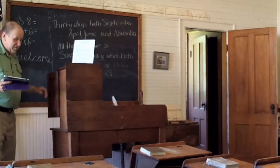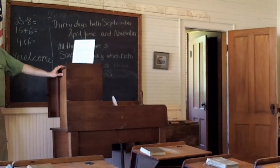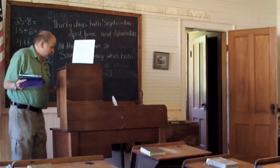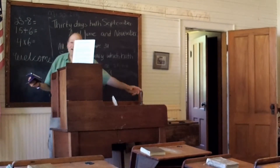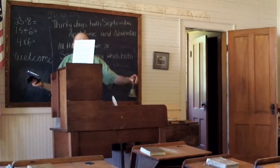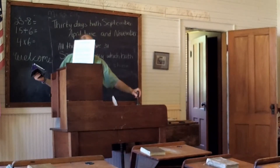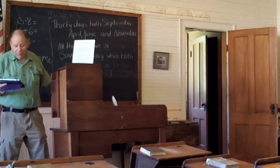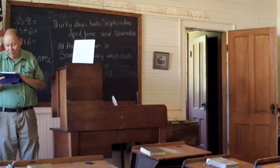The school teacher who does the classes here for the third grade loves to use the desk, and of course the children love it when the teacher gets to use the school bell and calls them in. The boys have to enter the room from one side and the girls from another.